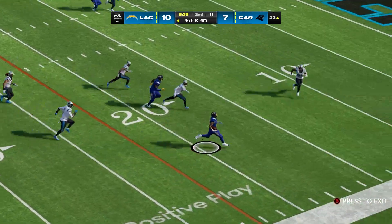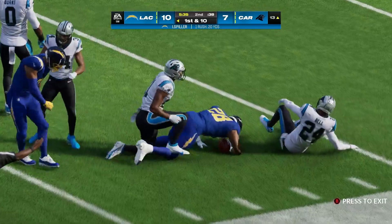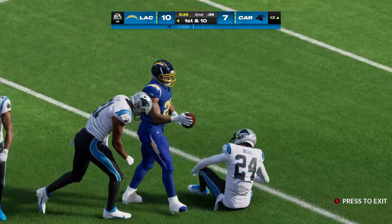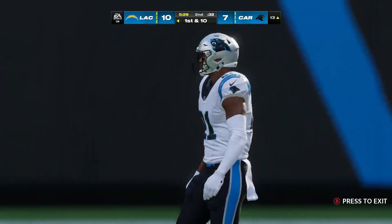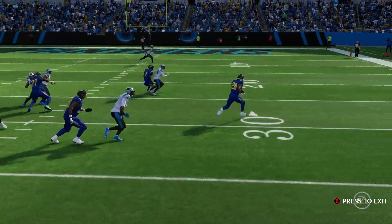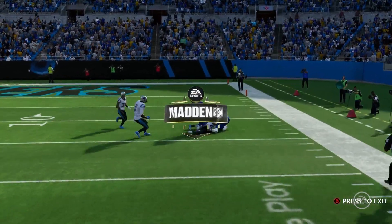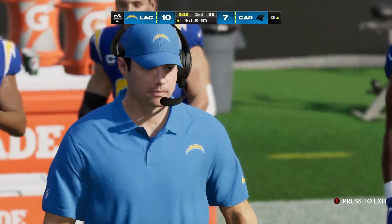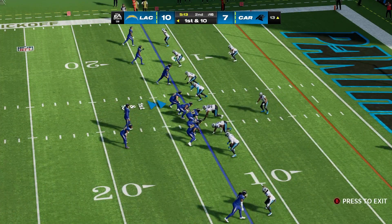On first and ten, it's Spiller — all the way inside the 15 before they drop him. Chewing up big yardage, this one goes for 20. If you want more carries, I think we saw how you get them. He's got fresh legs and picked up the first down on that run. Don't just ask for them — show them you're supposed to get the football. All runs on this drive so far.